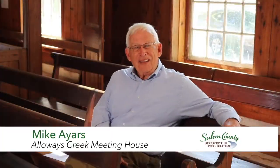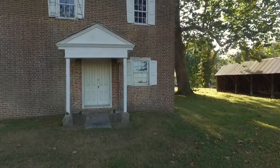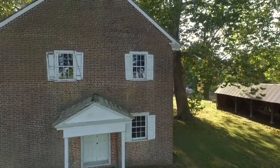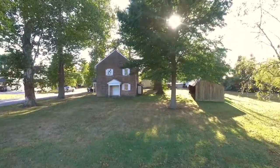Good afternoon or morning. My name is Mike Ayers. I am the member of the committee that oversees this Quaker meeting house. The meeting house was built in two stages, the first one in 1756 and the second half was added in 1784. This is the third oldest Quaker meeting in New Jersey.